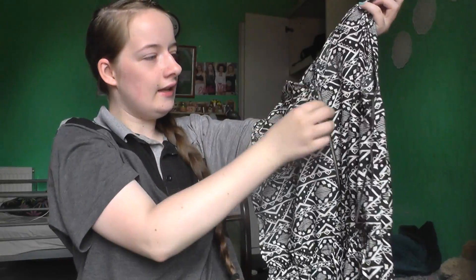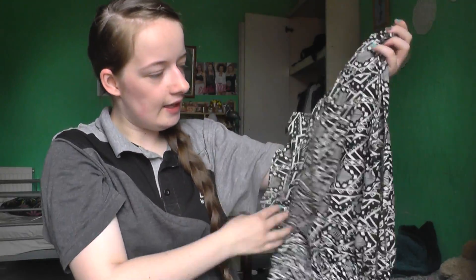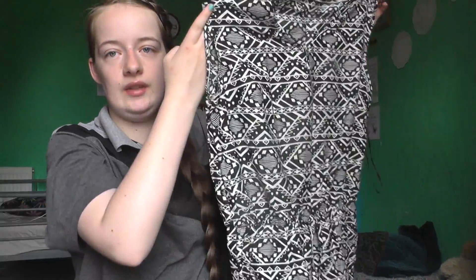My next favourite is this playsuit and it has a nice zip detail. It was really cheap — it was £3. And it has a nice pattern on it. I just like it.